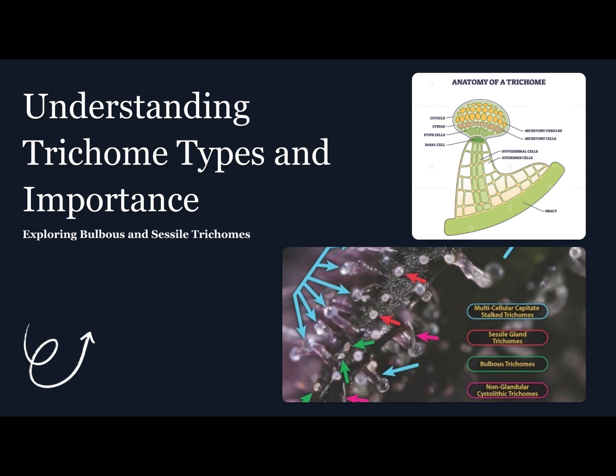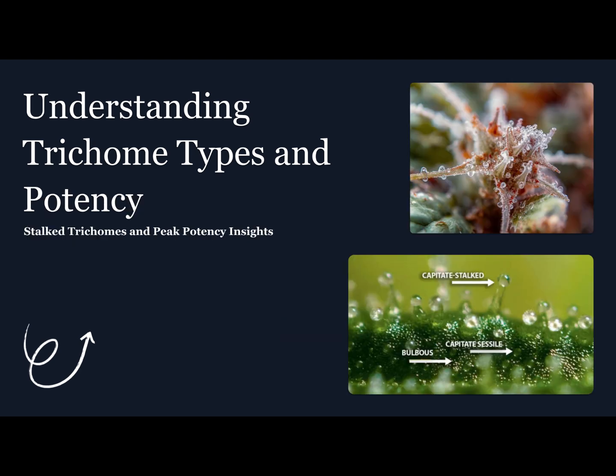Healthy trichomes mean healthy plants. Their condition directly reflects your plant's potency, aroma, and flavor. When they're cloudy and amber at harvest, that's your signal that cannabinoids are at their peak. Timing is everything — harvest too early and you lose potency; too late and THC begins converting to CBN, dulling effects. Ideally, aim for 70–90% cloudy trichomes with a touch of amber for that perfect balance of potency and maturity.